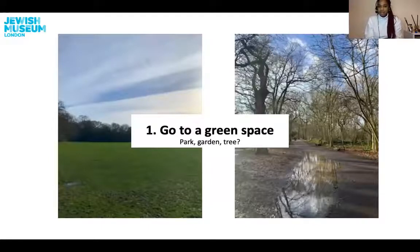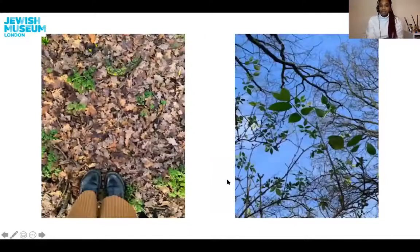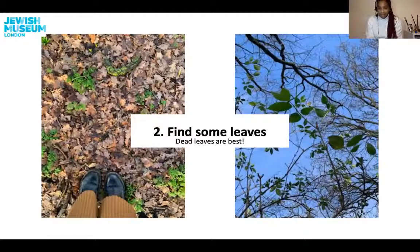And then once you've done that, the next thing is to find some leaves. Here are some leaves that I found on my nature walk. There were beautiful leaves grown on the tree, but also there were many dead leaves on the floor. Now once you find your leaves, I then want you to collect some of them. I say dead leaves are best because we don't really want to pick the leaves off the tree. So if you see any fallen leaves, they will work well. I'd say collect about five or six, but you could have more or less, then bring them back to your home.